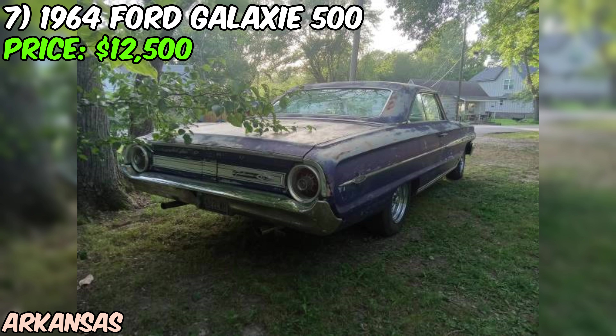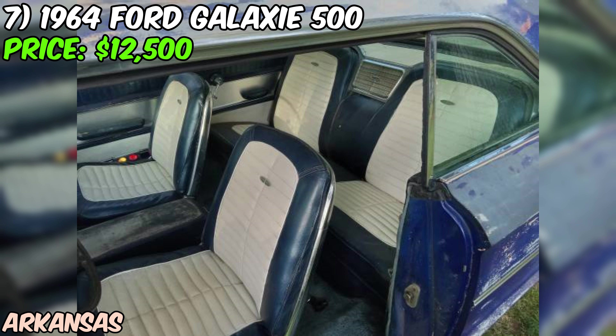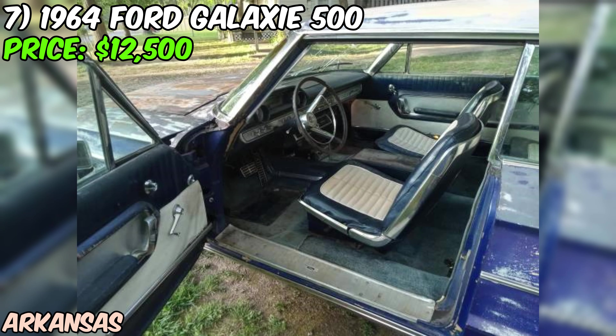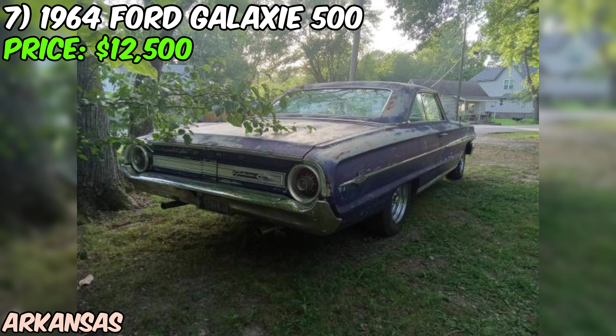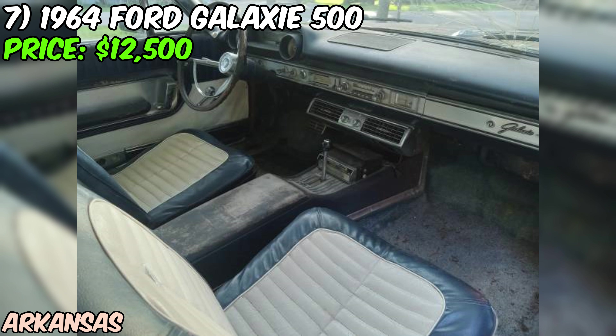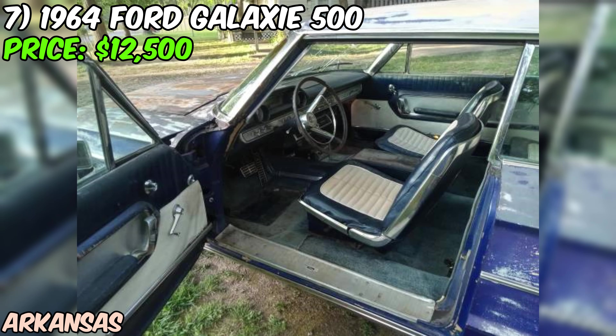We've got a 1964 Ford Galaxie 500XL looking for a new home, offered on Craigslist for $2,500 cash. It's a two-door hardtop with a body style reminiscent of the Winston Cup NASCAR cars of the era — a sleek, sporty look that's sure to turn heads. The seller states the car runs, drives, and stops, and they've installed a new brake system all around.